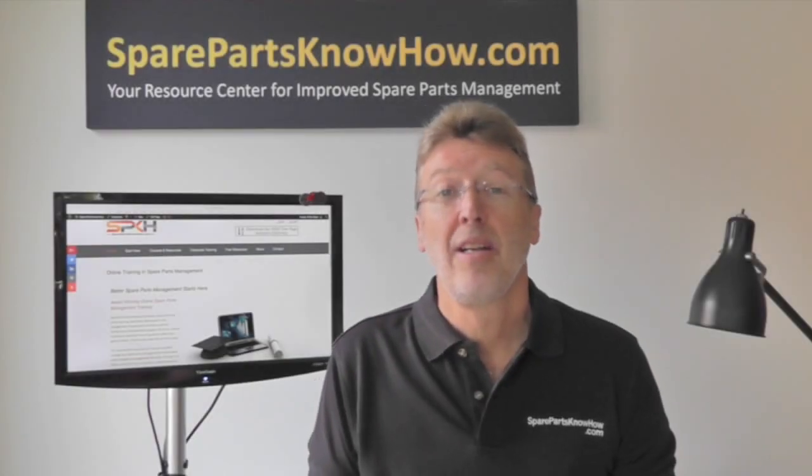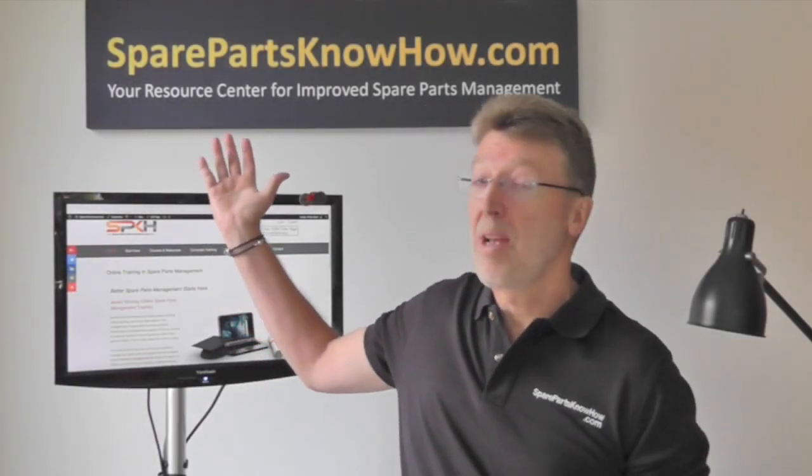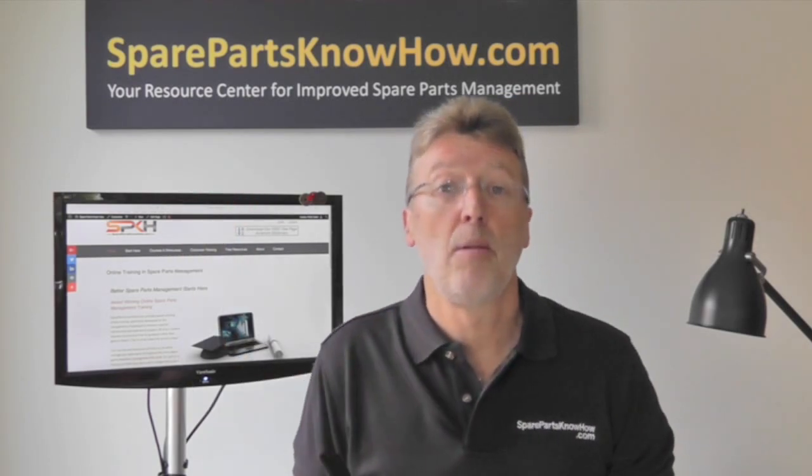Hi, my name is Philip Slater. I'm the founder of the website at SparepartsKnowHow.com and I'm the author of the book Spare Parts Inventory Management.